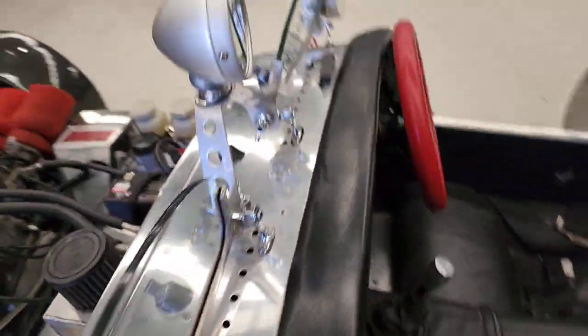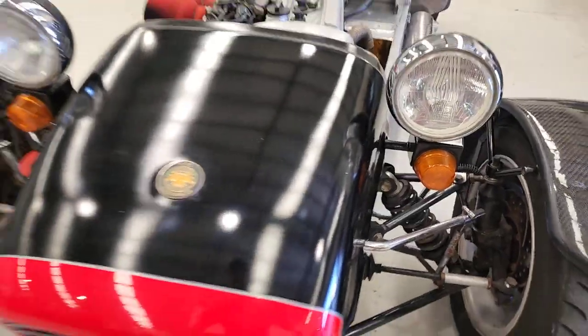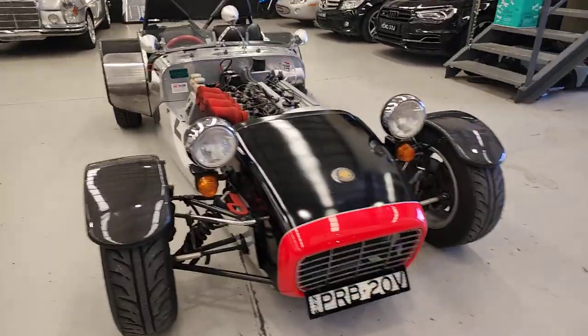Love that centre mirror and the side mirrors — what a cool little car. It's going to hold its value very well; there's not too many of them around, especially in this sort of condition. I love the red nose on it — very, very sweet looking car.